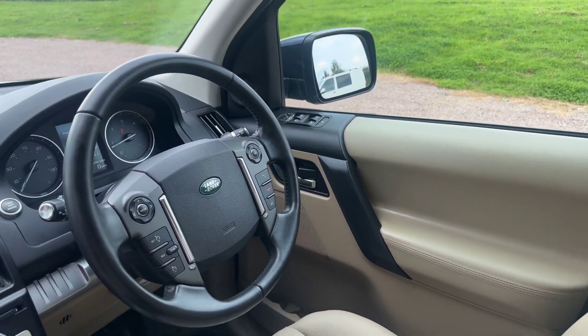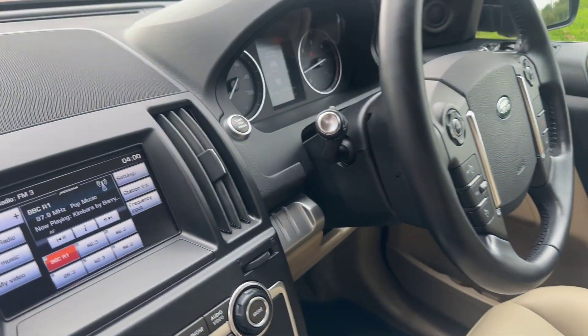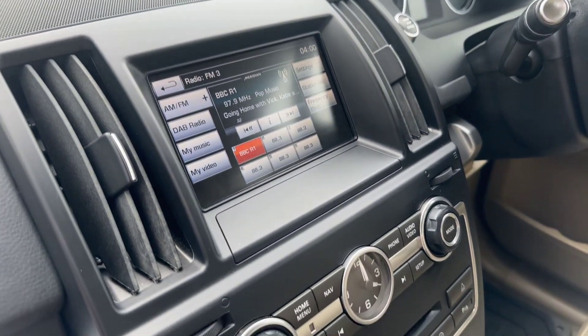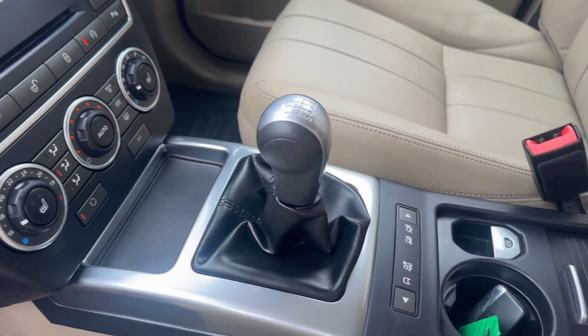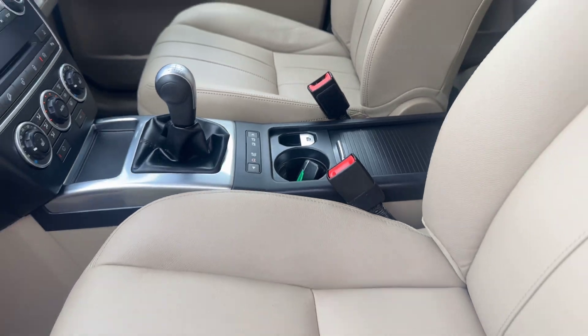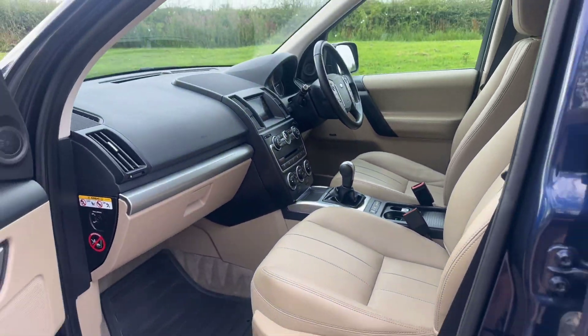Multifunction steering wheel, obviously cruise control, voice control, sat nav, DAB radio, Bluetooth, heated seat buttons there, manual terrain response.